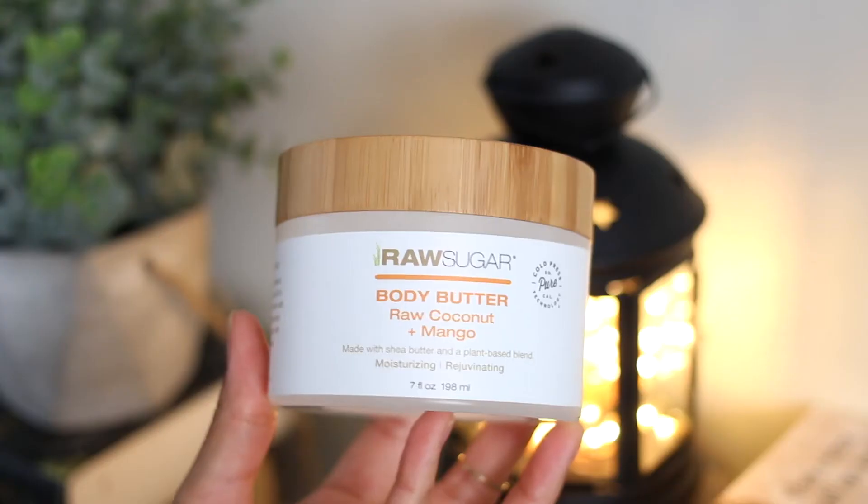Next I have the Raw Sugar Body Butter in Raw Coconut and Mango. I mentioned this in a blog post where I talked about my favorite Raw Sugar products. This body butter smells so good — it literally smells like summer to me. It smells so much like coconut. If you haven't tried this, definitely check them out, but do your research. I love the little bamboo lids, I think it's super cute, and I literally used it all up. I've been to Target since I finished this and I can't seem to find it — I think I'm gonna have to order it online.